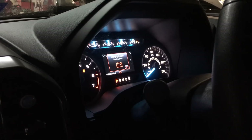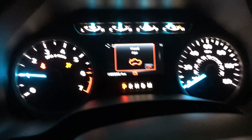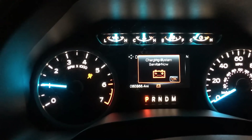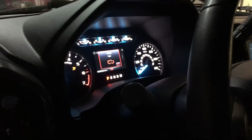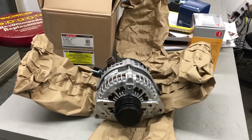As I was getting ready to turn the truck off, the message popped up — it says 'charging system service now.' There's definitely a problem with the alternator. I don't think the PCM likes what it sees on that GENMON line. Once again I feel pretty confident — let's go ahead and change this alternator.